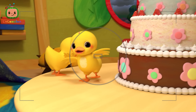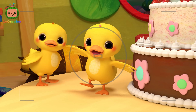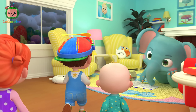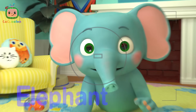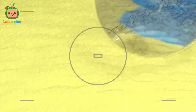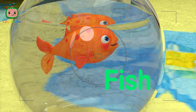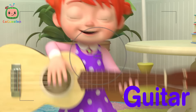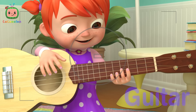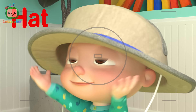D is for duck, d-d-d-duck. E is for Elephant, E, E. F is for Fish, F, F. G is for Guitar, G, G. H is for Hat, H, H. Hat.